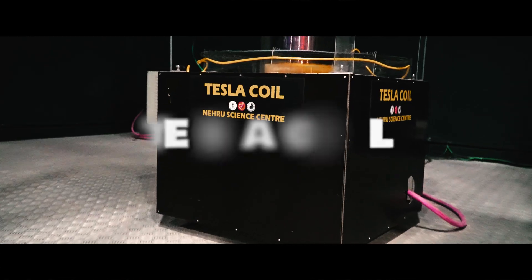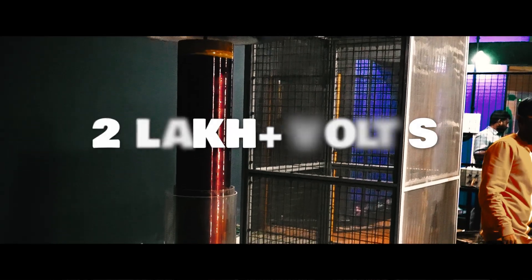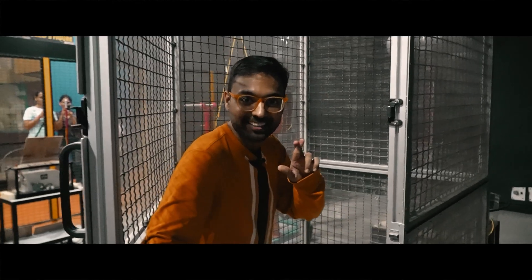This is India's largest Tesla coil. This giant machine is capable of generating over 2 lakh volts. I'll step inside this metal case to face one of India's biggest and most powerful Tesla coils. Watch me survive this extreme challenge.